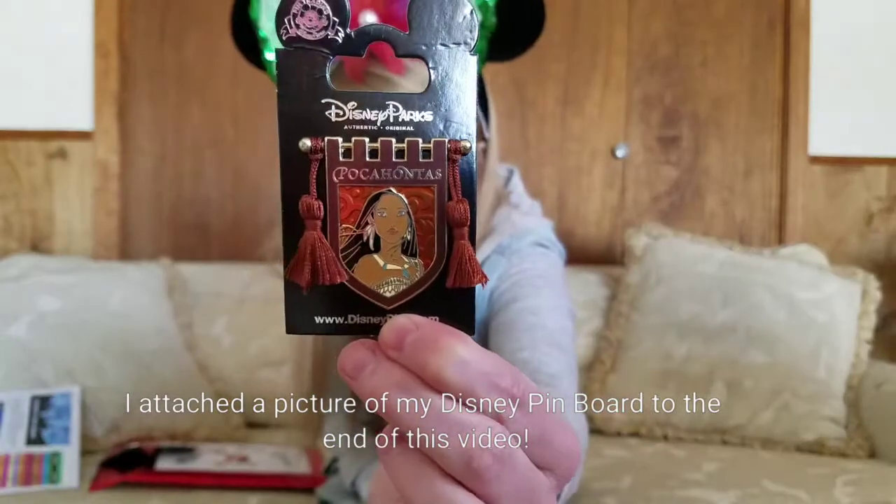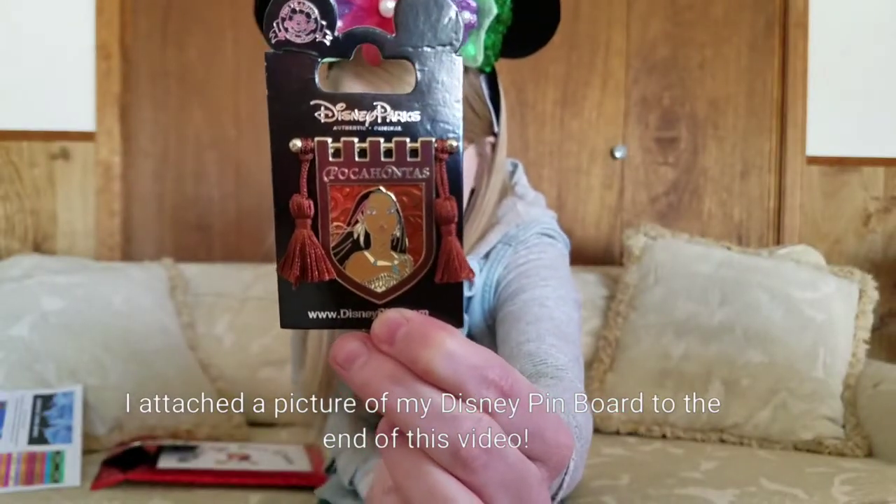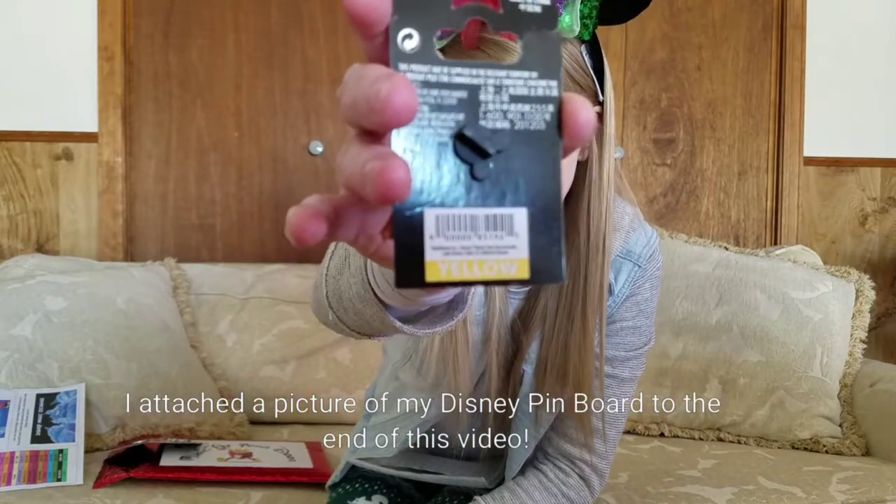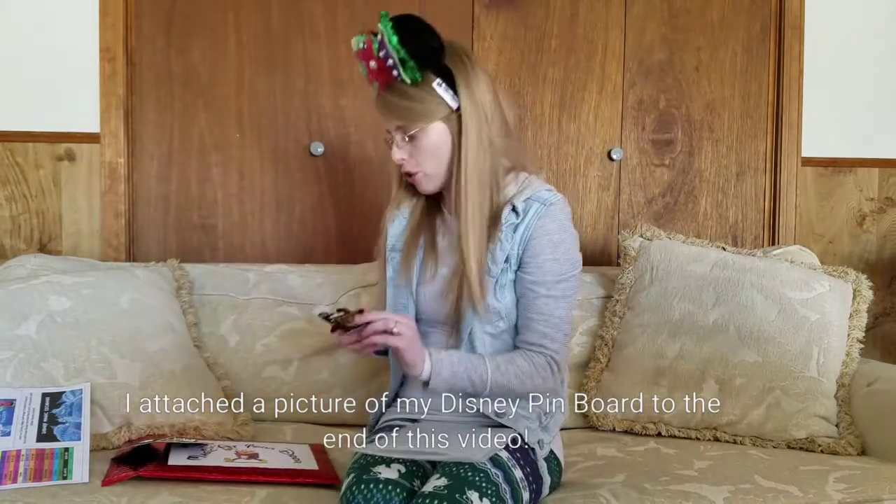It's the Pocahontas pin. The color is yellow, and the color yellow retails for $12.99.